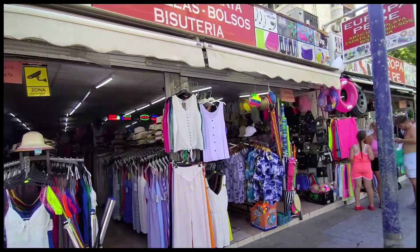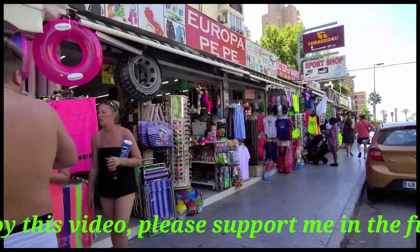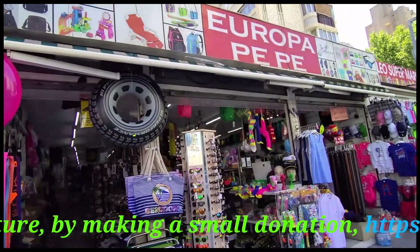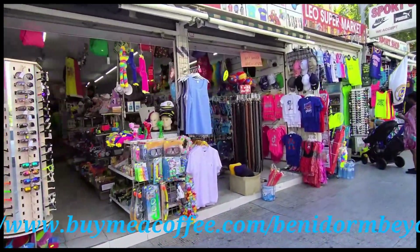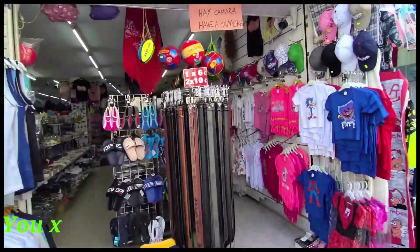Next along we find an array of clothes and souvenir shops selling all the usual items you'd expect, including baseball caps, replica football tops, amusingly worded neon vests, as well as other toys, knickknacks and souvenirs that you'll probably wonder why you bought once you get home, but who can resist a look anyway? And at least they brighten up the street, I guess.